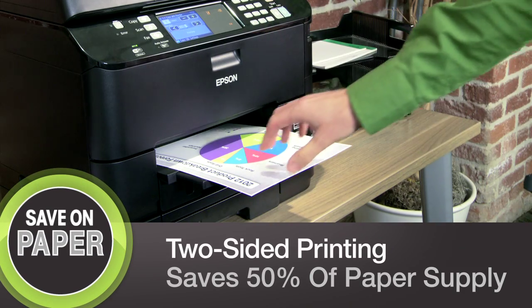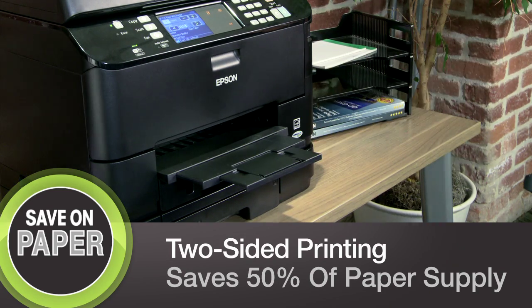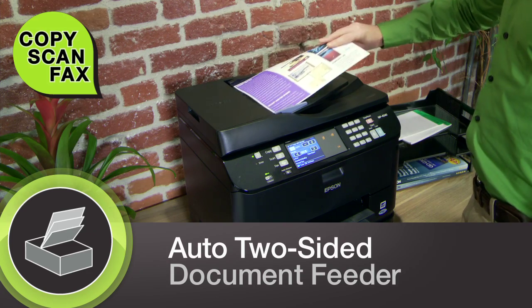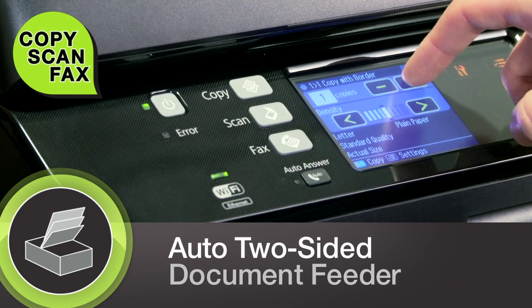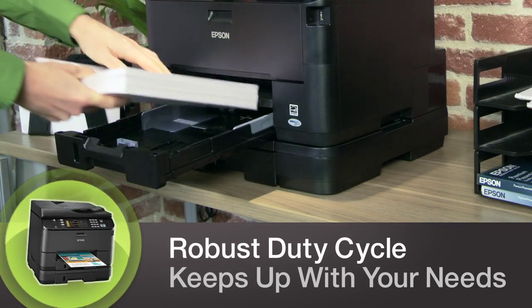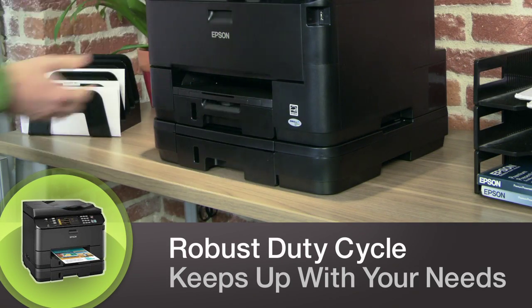The world's fastest two-sided automatic printing not only saves you time, but can cut your paper consumption in half. And a convenient two-sided automatic document feeder allows you to quickly copy, scan, and fax single and two-sided originals. The Workforce Pro 4540 is engineered with a robust duty cycle for reliability.